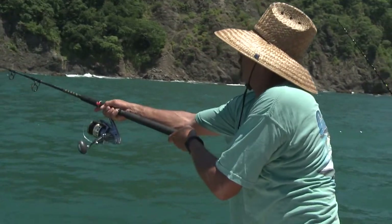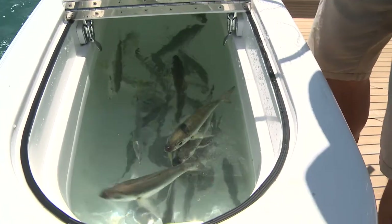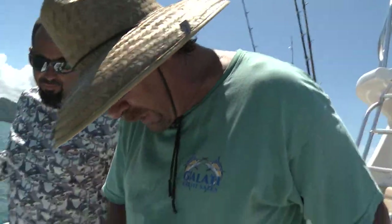We're here with Captain Carlos from Wingman Charters. What kind of live bait are we using today? We got some goggle eyes, some blue runners, and some look downs. We're going to start out with a goggle eye, and then use a variety of bait and see what happens.